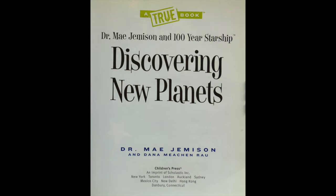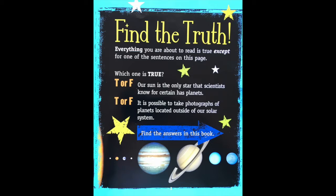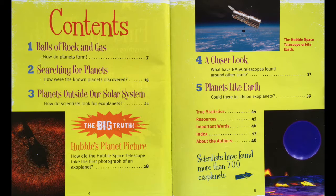Discovering New Planets by Dr. Mae Jemison and Dana Machen-Rowe. Find the truth. Everything you are about to read is true except for one of the sentences on this page. Which one is true? Our sun is the only star that scientists know for certain has planets, or it is possible to take photographs of planets located outside of our solar system. Find the answers in this book.